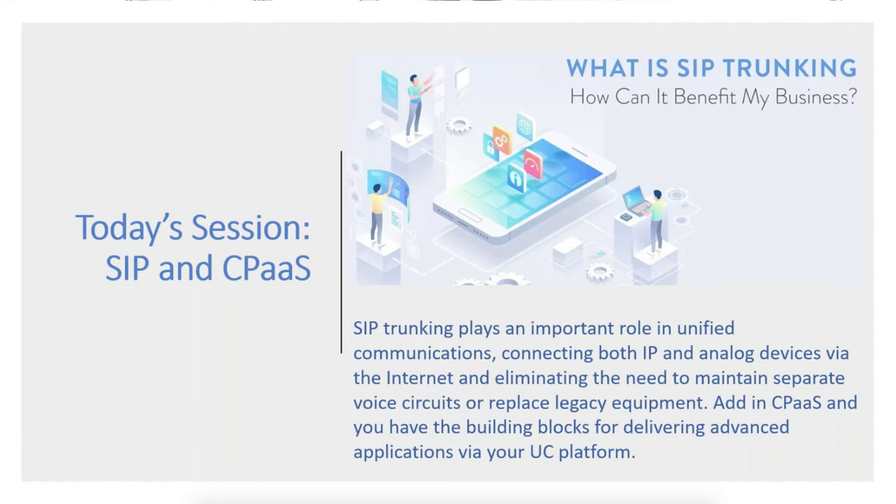Today's session will last approximately 50 minutes, broken into two parts. The first 20 minutes we'll talk about SIP, then the next 20 minutes we'll cover the emerging technology of CPaaS, with time for Q&A at the end of each segment. Everyone is in listen-only mode, so submit questions via chat. We'll follow up personally on email if we don't get to all questions.